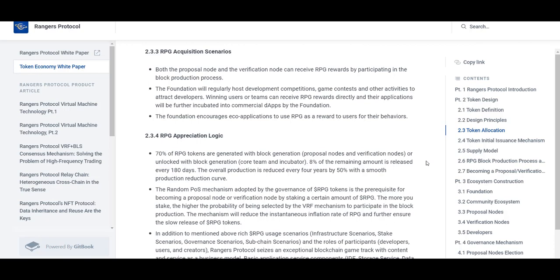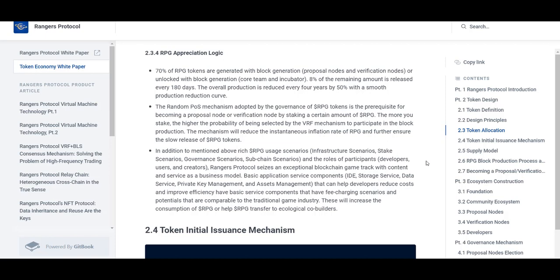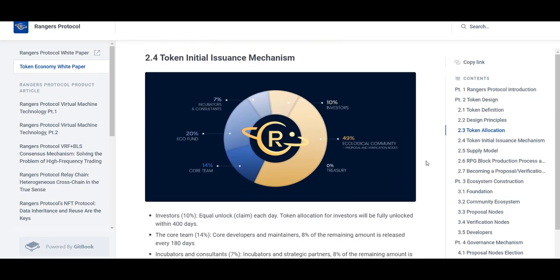For developers, this convenience is mainly reflected in the following aspects. First, there is no need to change contracts: due to EVM compatibility, contracts written in Solidity language can be deployed to Rangers without any changes.